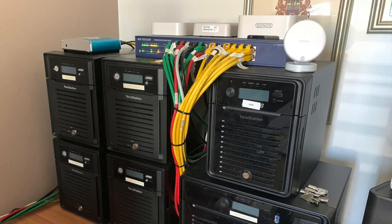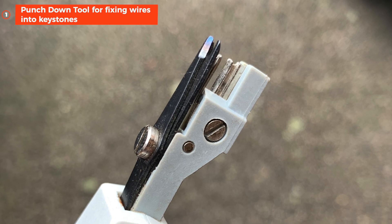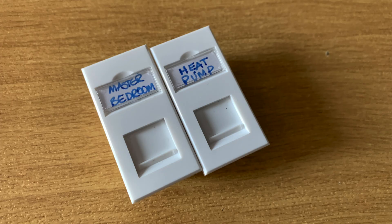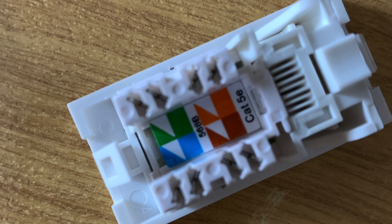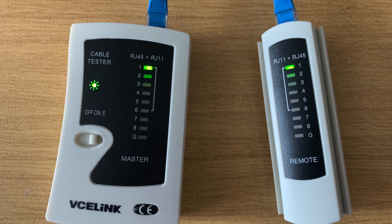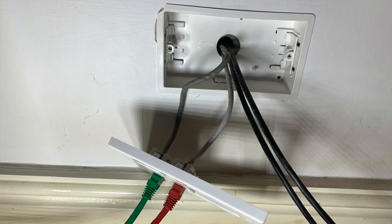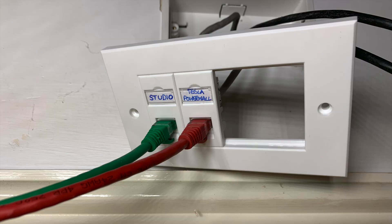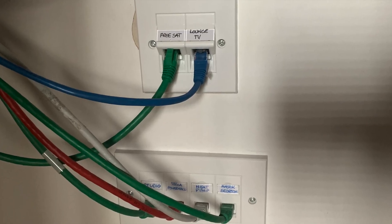I'm no network engineer — this was the first time I'd done any networking of this type. I watched a lot of YouTube videos and got the bits I needed. I used these keystones, labelled them up, and bought pre-fitted RJ45 cables where needed, testing all my cable runs with a cable tester, which was a bit of a godsend. In the office I put in a four-port plate — one port for the photography studio, one to the Tesla Powerwall, one to the heat pump, one to the master bedroom TV, and I also did one to the lounge TV and one to the Freesat box.